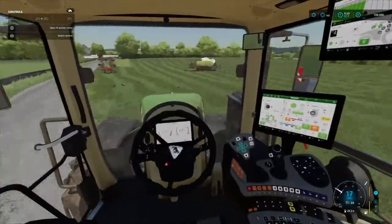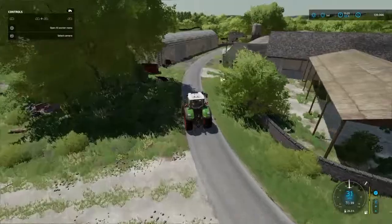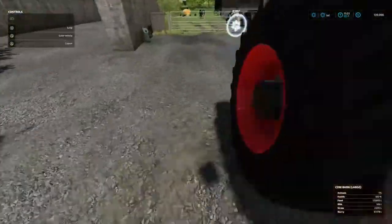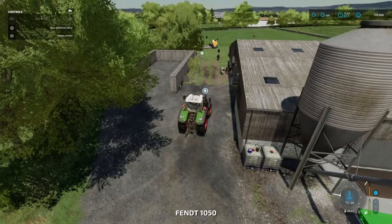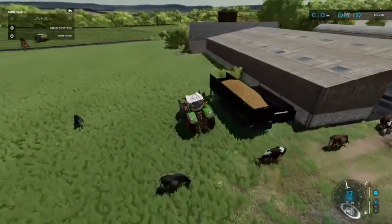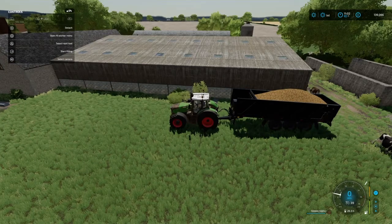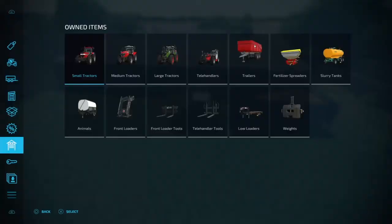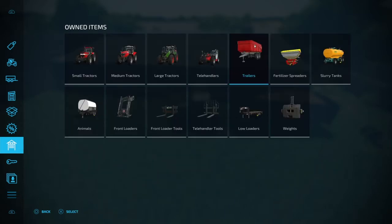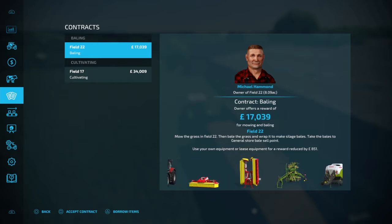I've got a full tank of manure — I think we're going to sell that. We'll grab this and take it down to the highest buying point. These Lizard Trans 70 trailers are amazing — really handy. We've got 70,000 liters of the stuff.